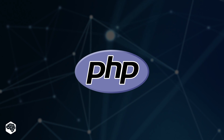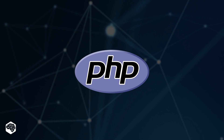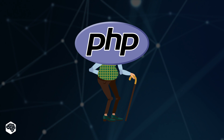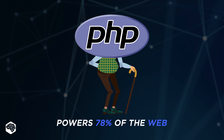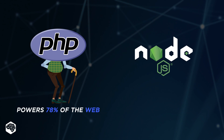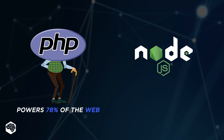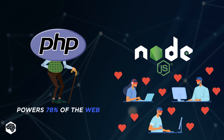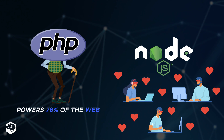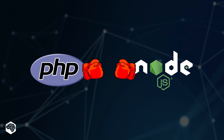Can you imagine? PHP has been serving developers for almost three decades, and it now powers 78% of the web. Sure, Node.js is relatively new in comparison, yet expanding so fast due to its full-stack development capabilities. So, let's compare them.